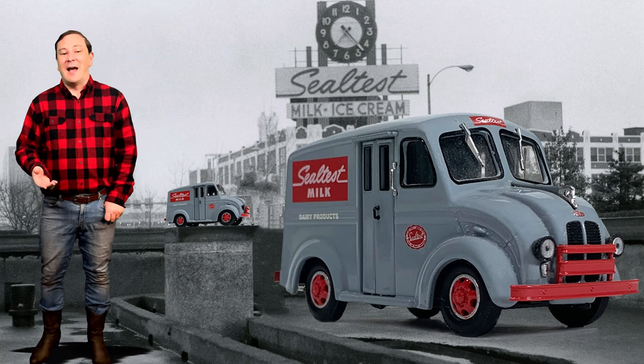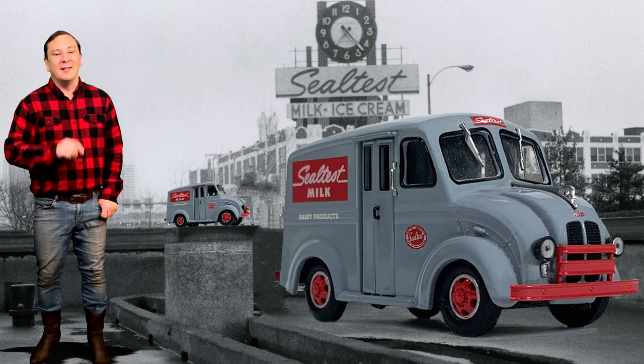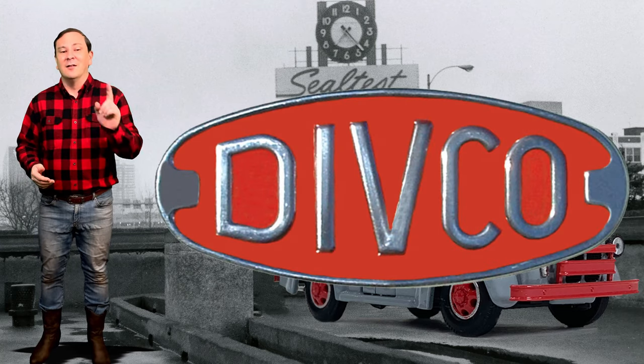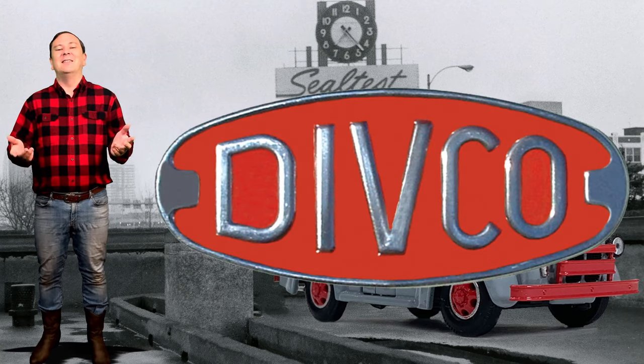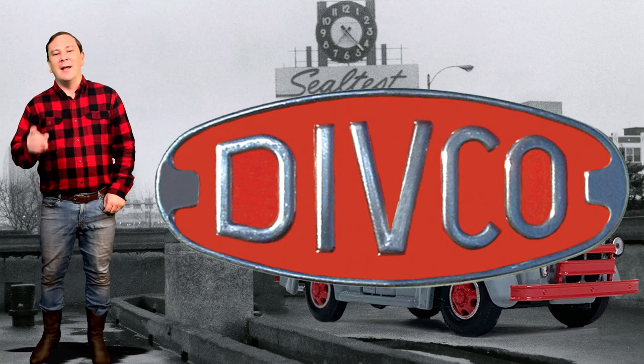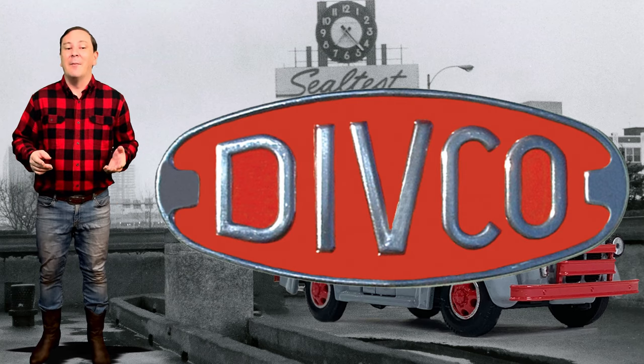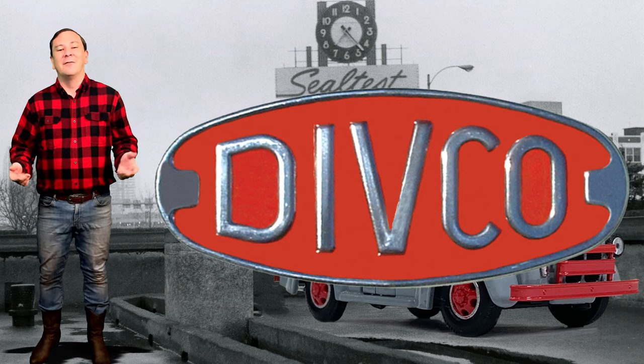With George's ideas being different from his boss, George Bacon left the company and started his own delivery truck company in 1926 and named it the Detroit Industrial Vehicle Company, or Divco for short.